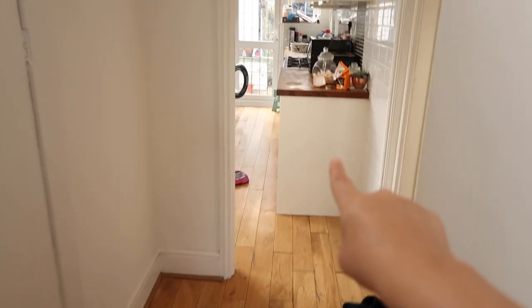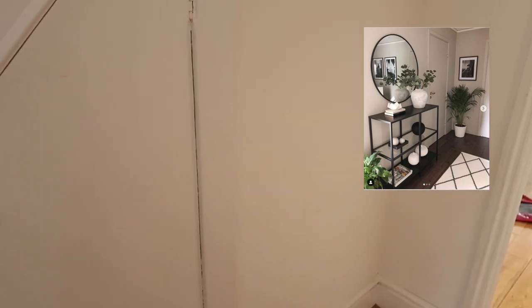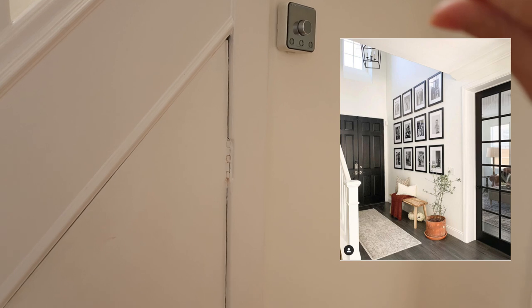Coming down into the corridor that leads to the kitchen and living room, I'm thinking of doing the table and mirror idea here. It'll probably be one of the last things I do. If I want to keep it simple, I might just put a plant here with a few pictures — so those are the two ideas I have for this little section.